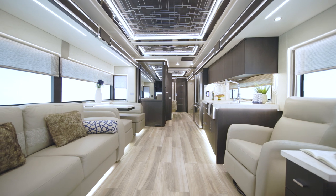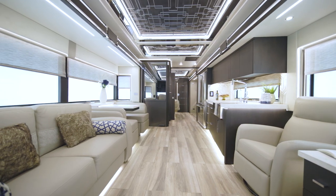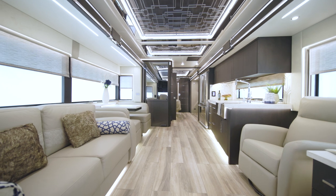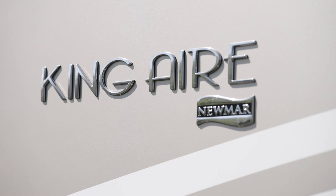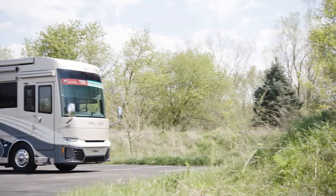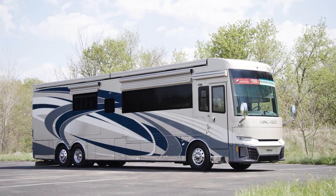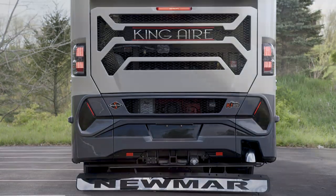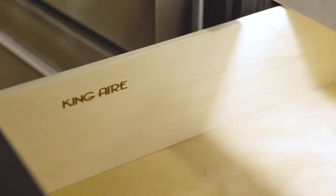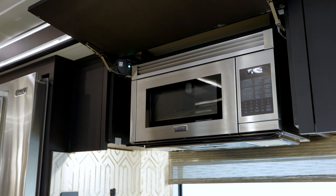Our finest coach pushes the bounds of luxury every year, always setting the standard for first-class travel in the industry. It's our pleasure to take you on this tour of the 2022 King Air Luxury Motor Coach. The 2022 King Air is the pride of Newmar. There's no single detail overlooked. The King Air is the epitome of luxury, with world-class, completely unique features — it's a coach that elevates travel beyond your wildest dreams.